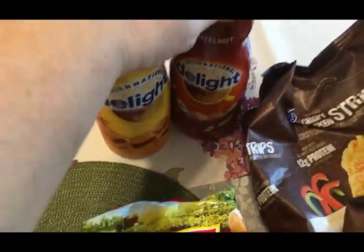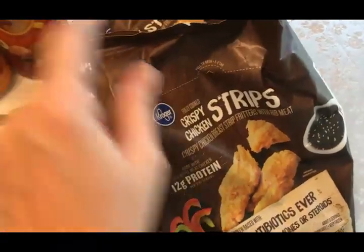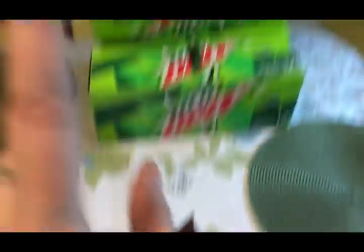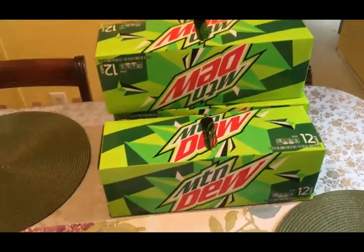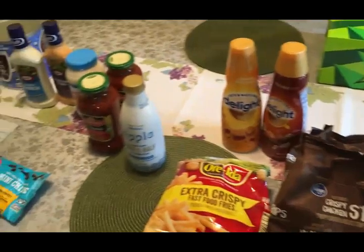I got some French fries, and thanks to my friend Kim — also known as Schnauzers Mom here on YouTube — she sent me a coupon for Kroger chicken strips, so we're having chicken strips and fries for dinner tonight. Thank you so much Kim, that's very sweet of you. They're still having their three cases for twelve dollars deal on Mountain Dew, so I got three cases. That's it for Kroger.